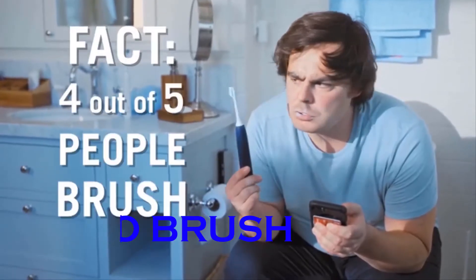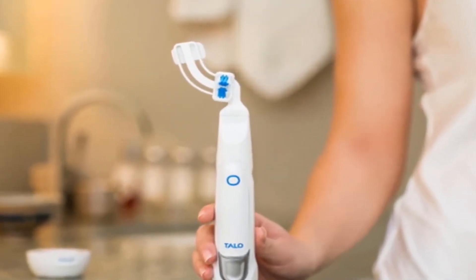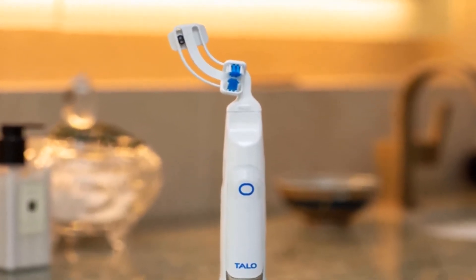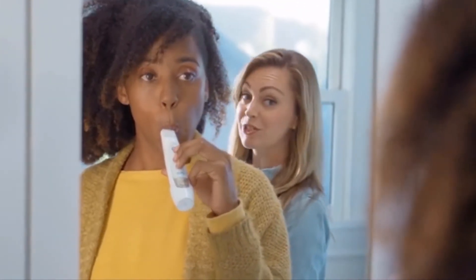Tallow Brush. Brushing your teeth is an essential part of daily living for everyone, but did you know that millions of Americans actually get this basic task fundamentally wrong every single day? Tallow Brush aims to fix that with an incredibly unique approach to dental hygiene. The specifically designed J-shape of Tallow allows it to brush half of your mouth in one go.